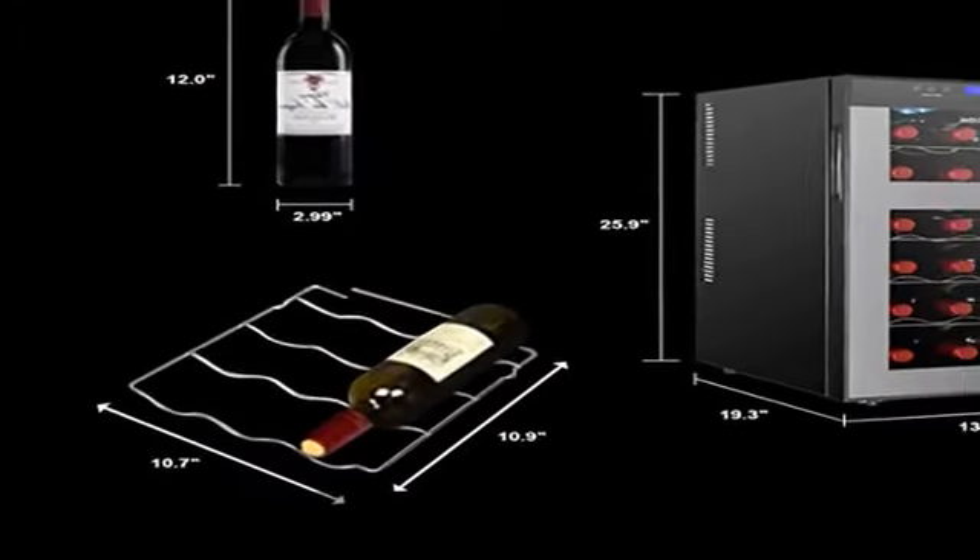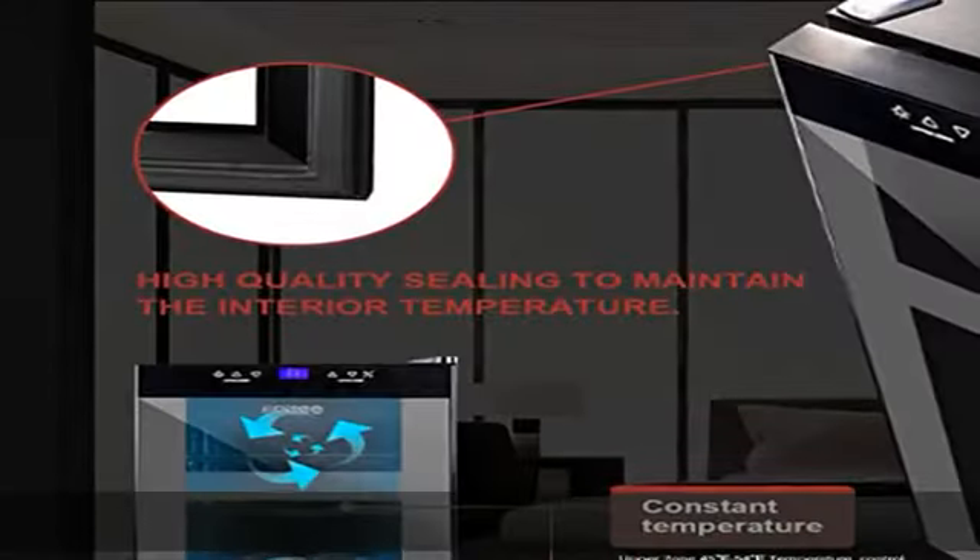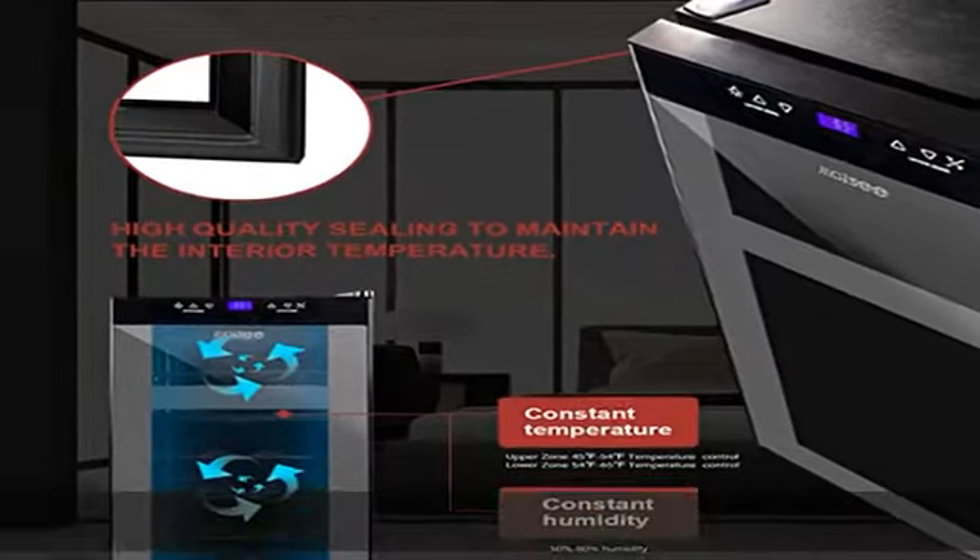The 18-bottle capacity wine chiller features UV-resistant double-paned glass that keeps your collection away from the outer environment and helps avoid harmful light which can damage the tannin and overall flavor of your wine. The interior light also does not give off the UV that the sun does.